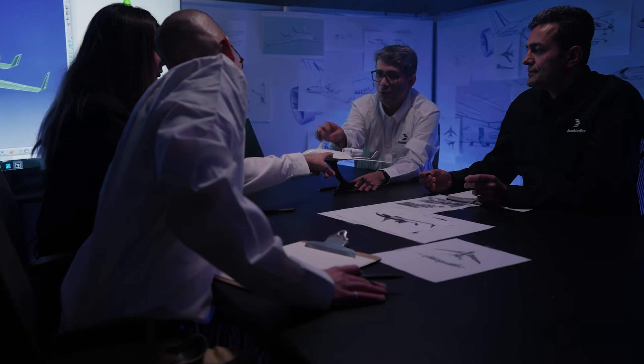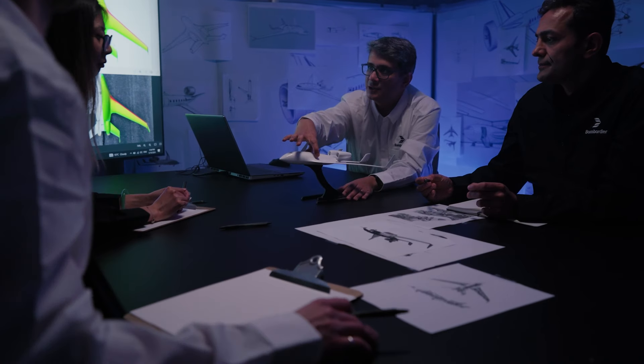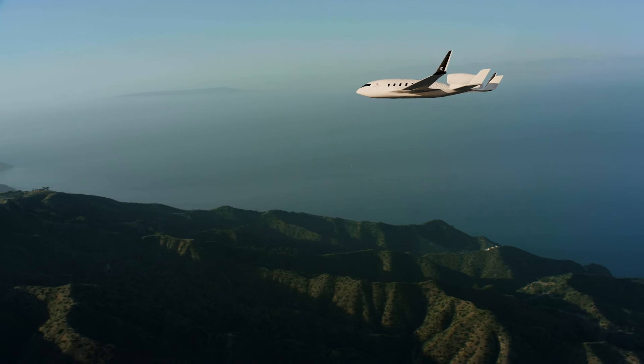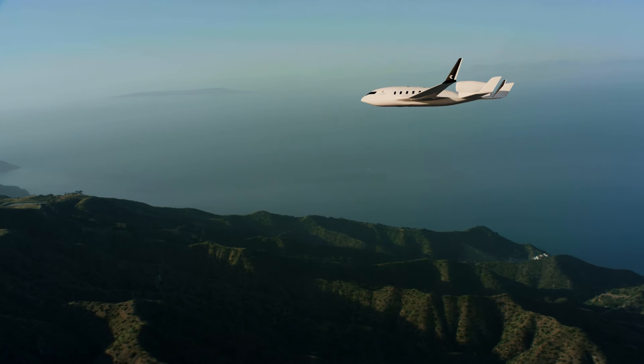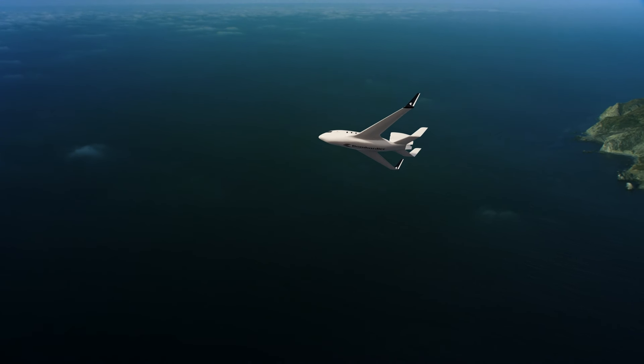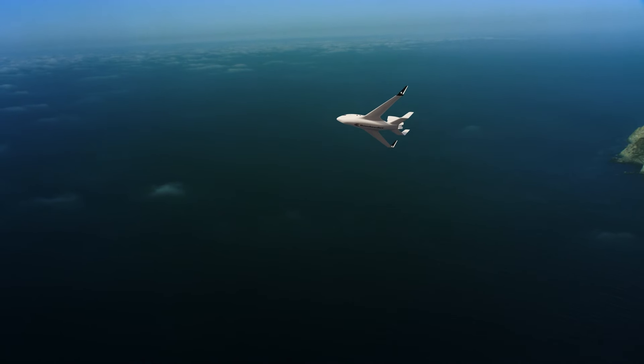Tomorrow's business jets might look dramatically different compared to today's standard. As we approach a paradigm shift in the industry towards a future where innovation and sustainability converge, don't be surprised to see new form factors appear. Chances are, they're a lot more eco-efficient than anything that has come before.